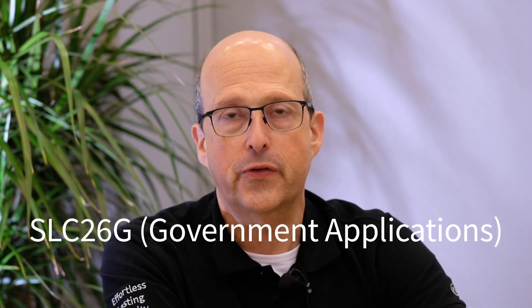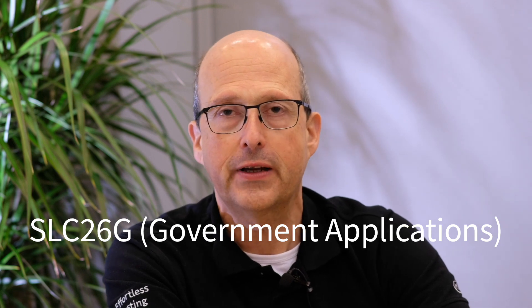During this year's TRUSTEC 2023 we have been launching the SNC 26G, which is the first Tegyon Security Controller dedicated for governmental and identity solutions.